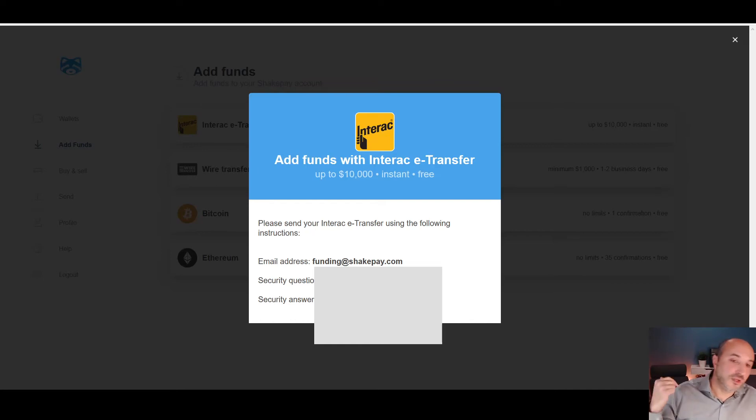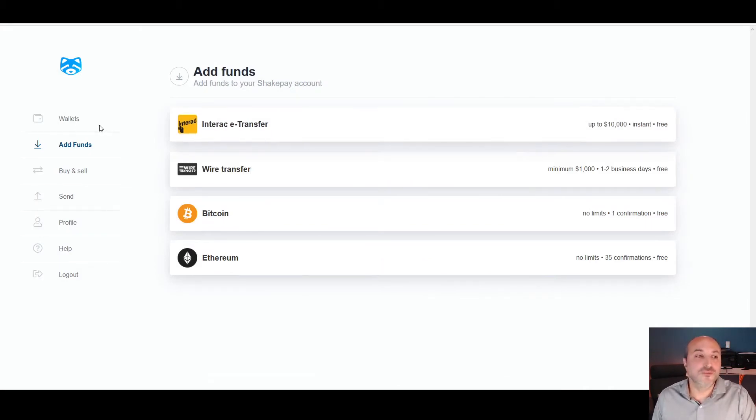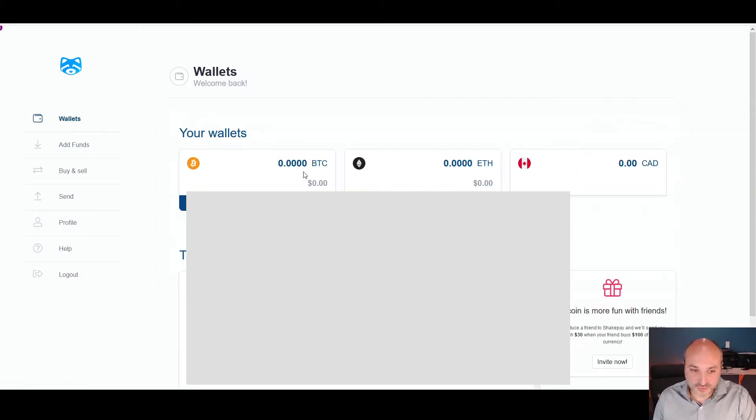You can transfer up to a maximum of $10,000 per day. Once you click send, it usually takes between one to three minutes — sometimes maybe 10 to 15 minutes — but it's very quick. When it gets confirmed, it will show up in your wallet as a Canadian dollar balance.